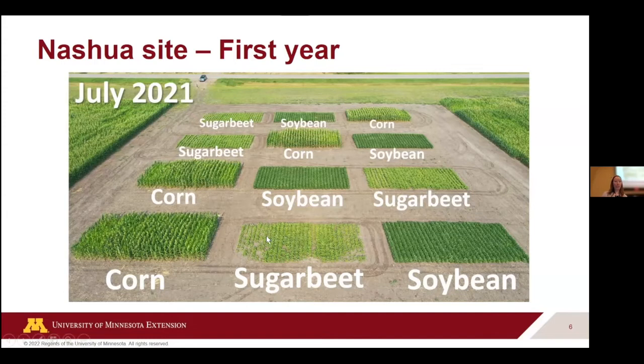We did see some stand issues with sugar beet. We found out a day or two before planting that Callisto had been sprayed on this field the year before for the corn, so we anticipated some carryover residual issues and planted at a bit of a higher rate. Because it was so dry, we definitely saw some of those issues early in the season, though it does seem like the crop outgrew them at some point.